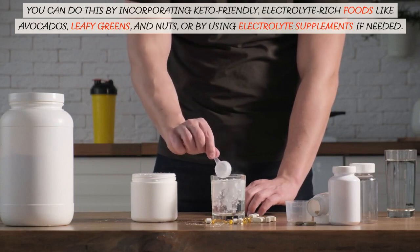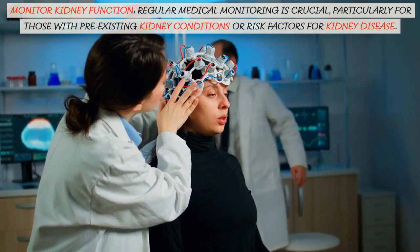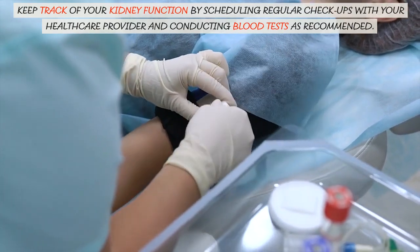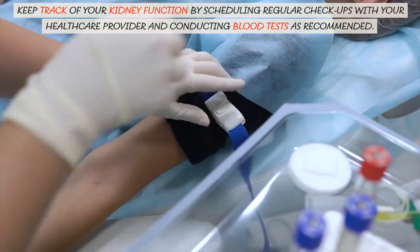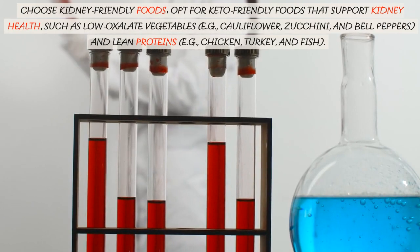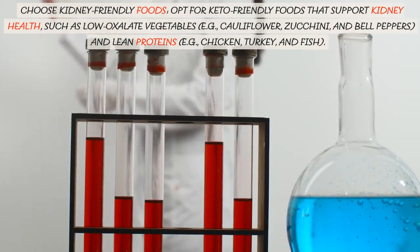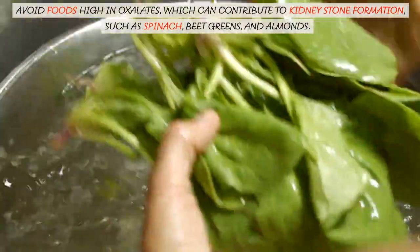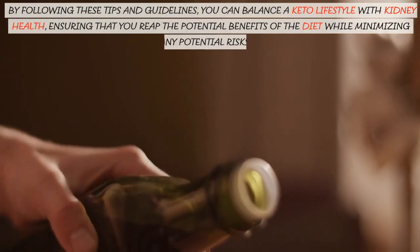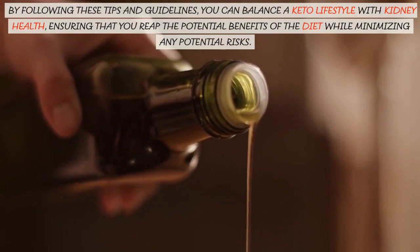You can do this by incorporating keto-friendly, electrolyte-rich foods like avocados, leafy greens, and nuts, or by using electrolyte supplements if needed. Monitor kidney function — regular medical monitoring is crucial, particularly for those with pre-existing kidney conditions or risk factors for kidney disease. Keep track of your kidney function by scheduling regular checkups with your healthcare provider and conducting blood tests as recommended. Choose kidney-friendly foods — opt for keto-friendly foods that support kidney health, such as low-oxalate vegetables like cauliflower, zucchini, and bell peppers, and lean proteins like chicken, turkey, and fish. Avoid foods high in oxalates, which can contribute to kidney stone formation, such as spinach, beet greens, and almonds.